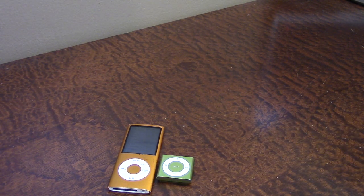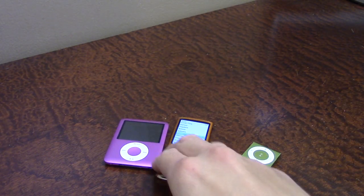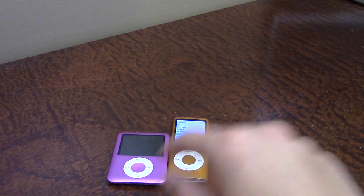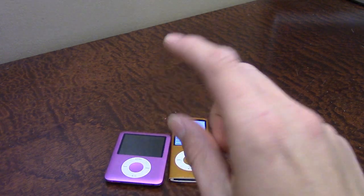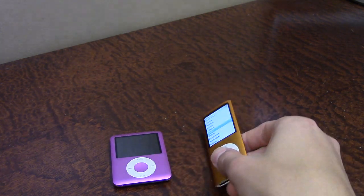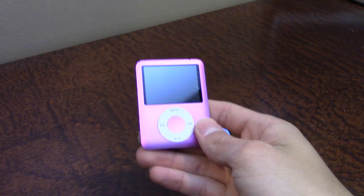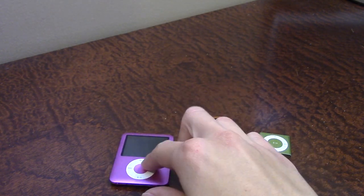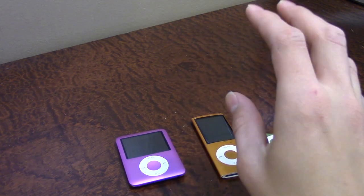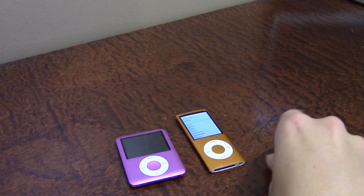I have an iPod Nano third generation — let me grab that. Here it is. If I put it next to the fourth gen, you can see with the third generation they went through a whole different form factor. The iPod Nano first and second gen looked a lot like the fourth gen — they didn't have this large of a screen. The third gen kind of went to this pretty interesting design; it's sometimes called the 'fat iPod Nano' because it is a little bit larger this way. A lot of people didn't really like this design, so they ended up going back to the slimmer one.